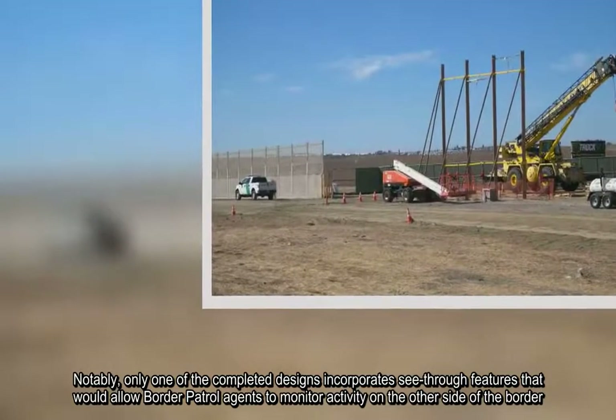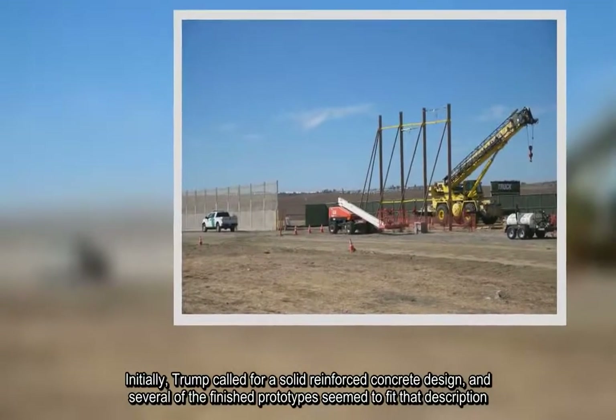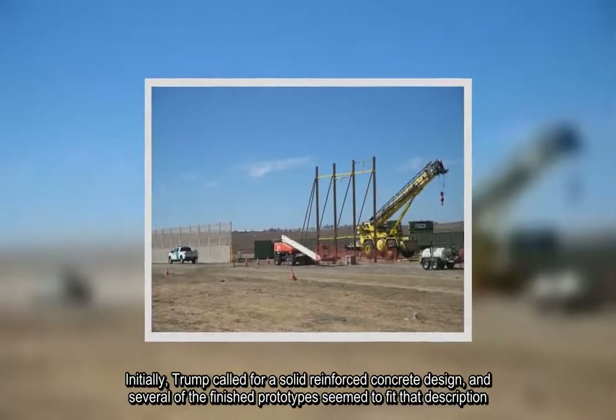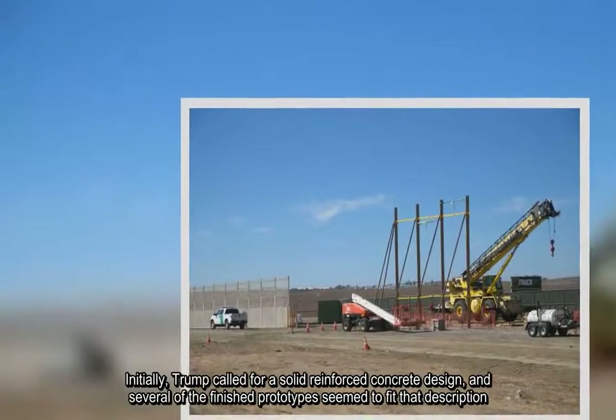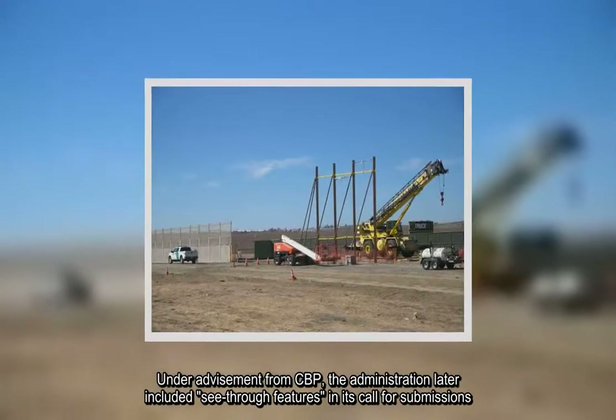Initially, Trump called for a solid reinforced concrete design, and several of the finished prototypes seem to fit that description. Under advisement from CBP, the administration later included see-through features in its call for submissions.